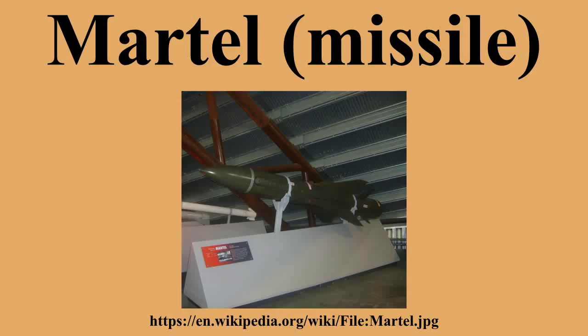There are two variants: the passive radar guided and the video guided. The aircraft that used these missiles were the Blackburn Buccaneer, the SEPECAT Jaguar, and the Mirage F-1.